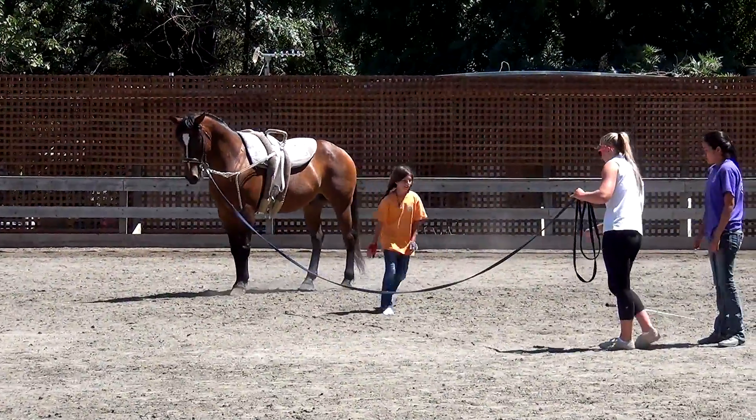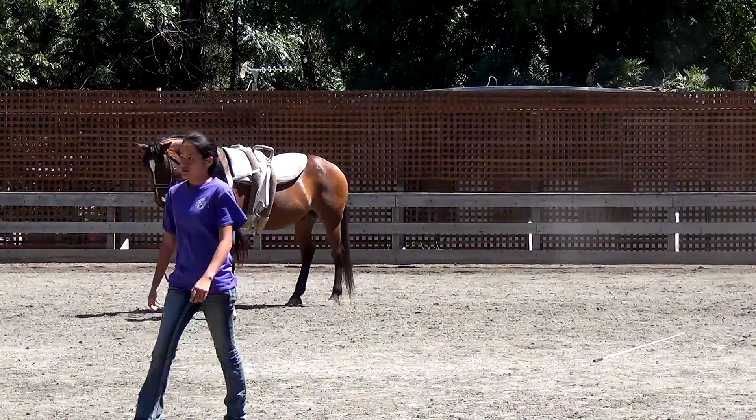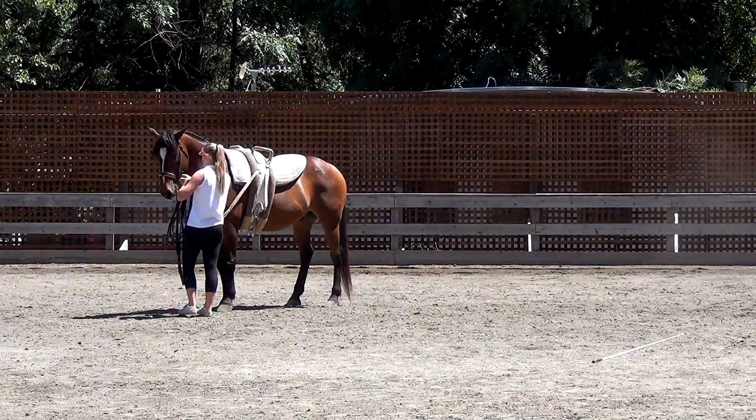Yeah, great job. Thank you, Kelly, for being a great vaulting coach.